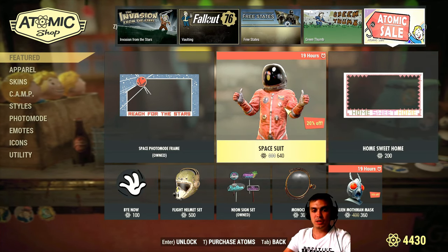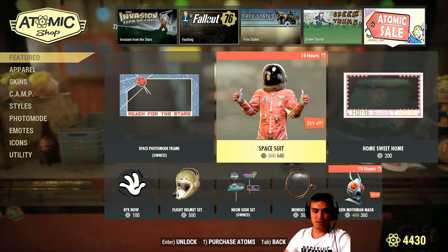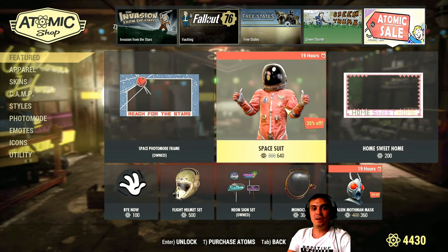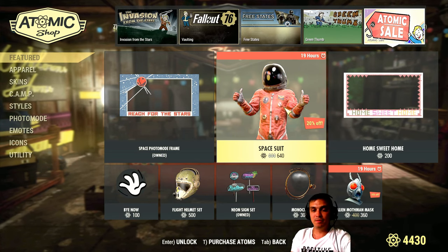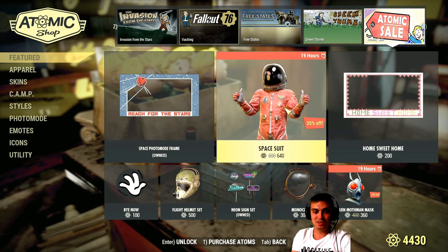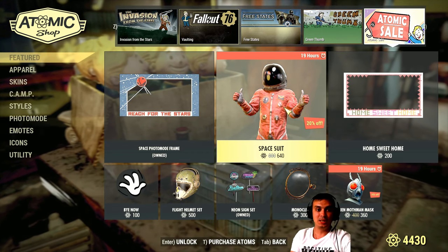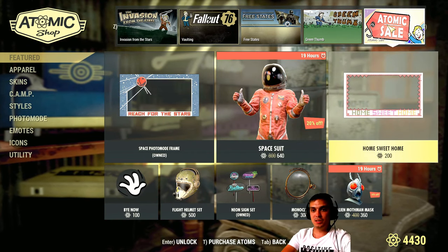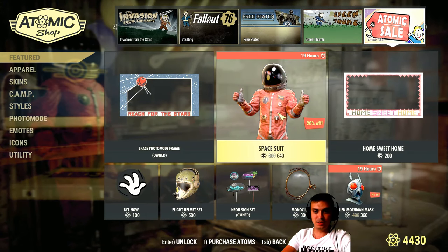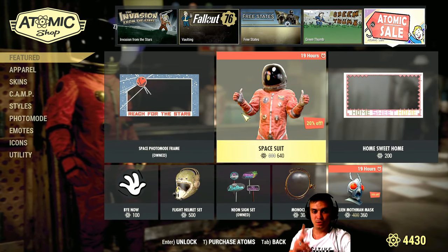For example, the Spacesuit was available a couple of months before as well, and now it's available again with a discount. So 100%, definitely the items that are in the Atom Shop — when they leave, they do come back. But when and how, that's the question that still remains. I did cover the Atom Shop on Tuesdays, and now that the Atomic Sale shows all available skins upfront for the entire week, I just show it in one video. I think I'm going to divide that into two videos.